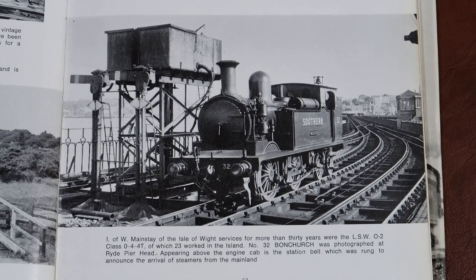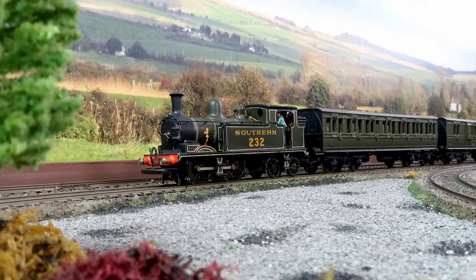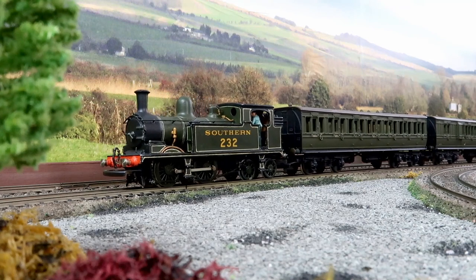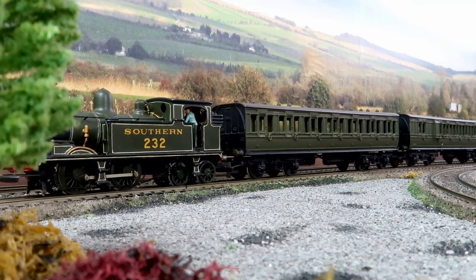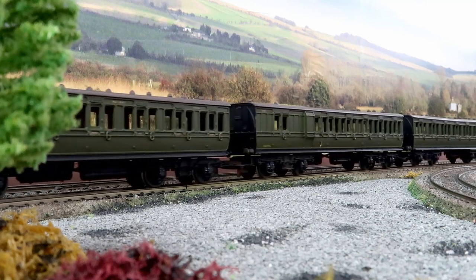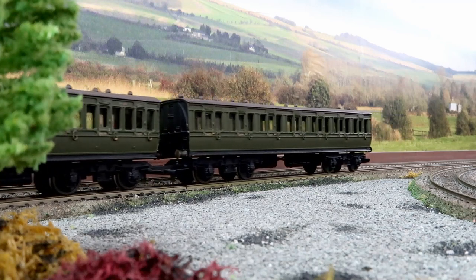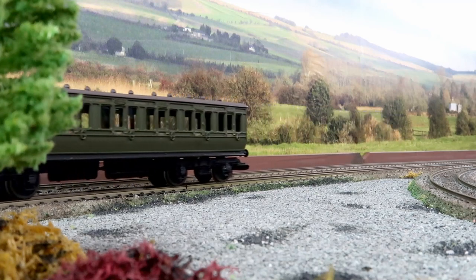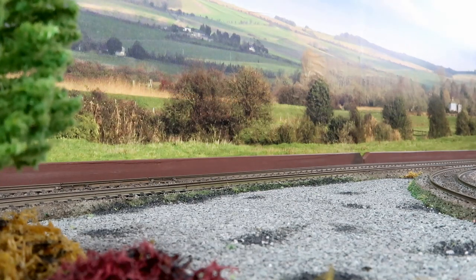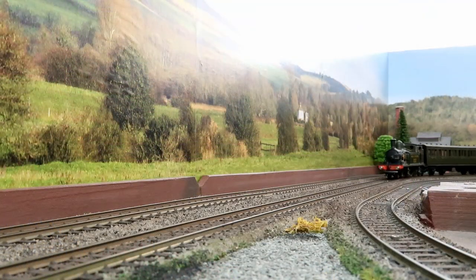The Adams O2 class was a steam locomotive designed for the London and South Western Railway by William Adams. Sixty were constructed during the late 19th century. The second of William Adams' 0-4-4 designs, the O2 class was a development of his previous T1 class of 1888. The brief behind the design was to create a locomotive capable of mixed traffic operations, designed to replace the obsolete BT well tank.